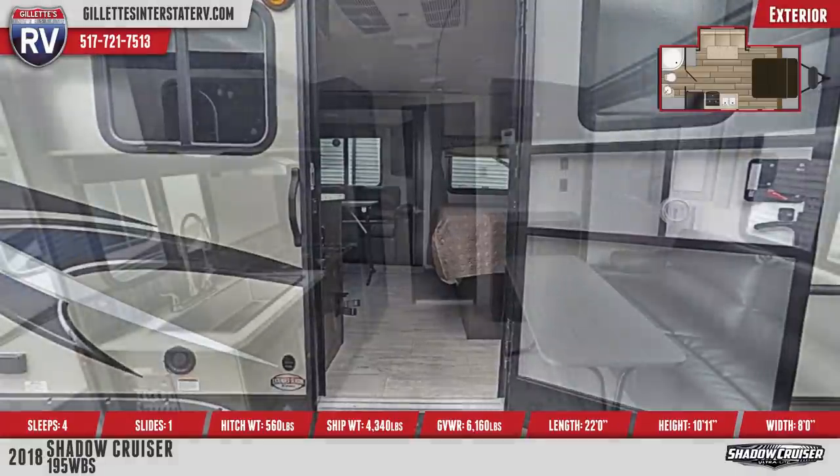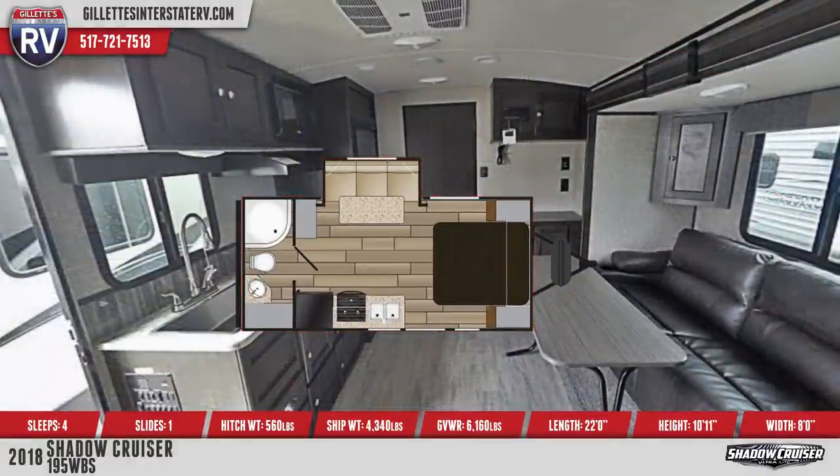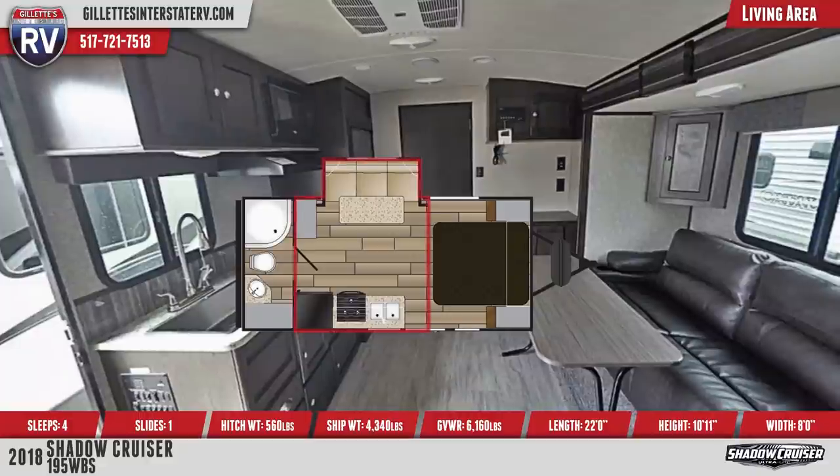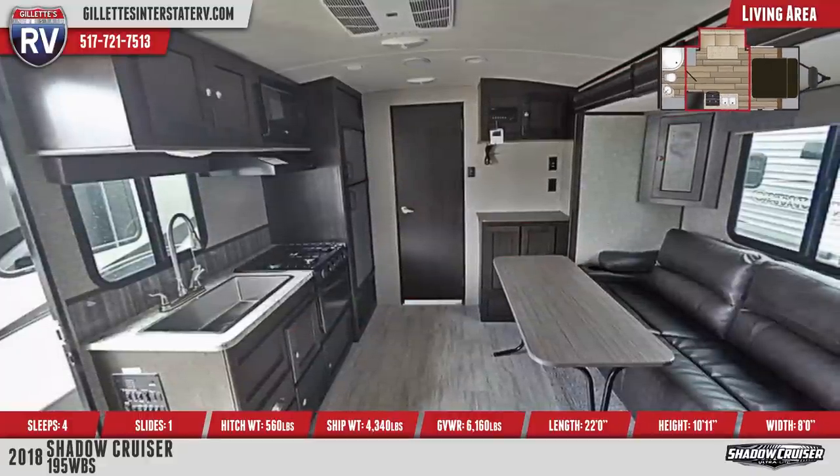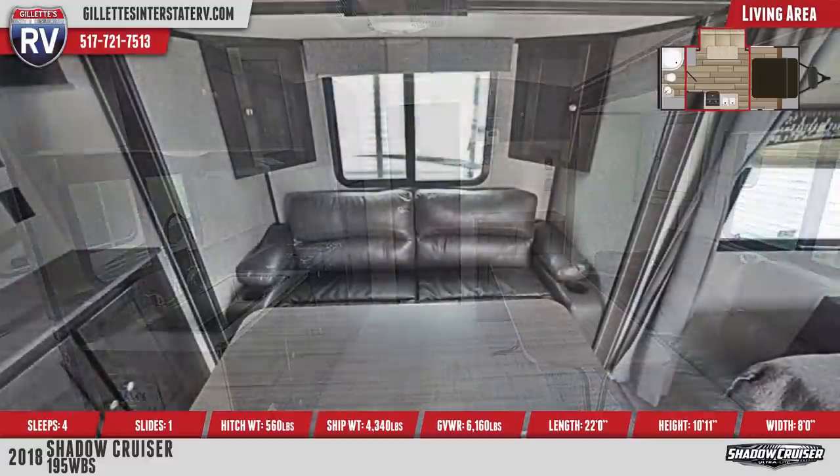The main living area offers an open floor plan with carpeted slide, a plush sofa with convertible dinette table, and overhead storage. A built-in entertainment center houses a Bluetooth stereo with hookups for an optional 32-inch LED TV.